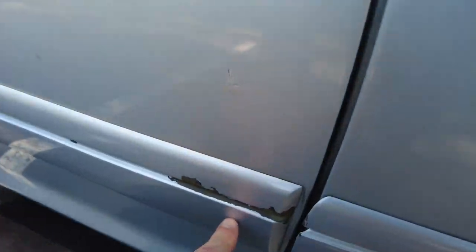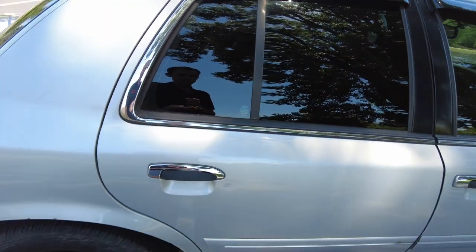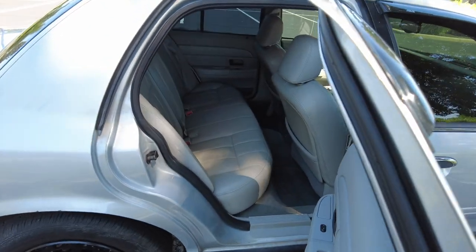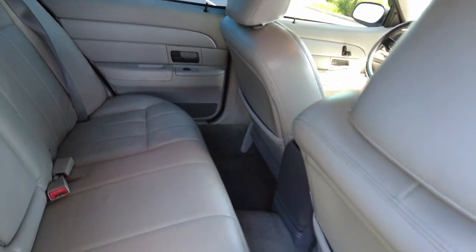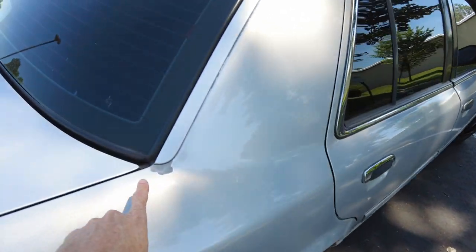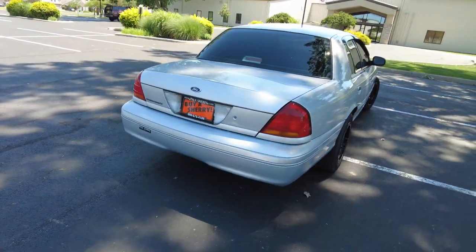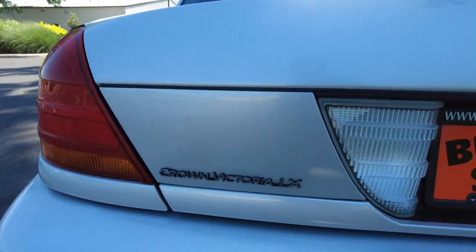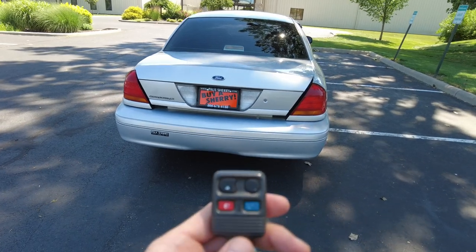Everything I tend to touch on this car does seem to work, barring one thing I'll show you inside. It has keyless entry that works, all the power windows work, and it's got leather seats which I believe are part of the LX package. The seat back really looks in good shape. You can see a couple of spots where the paint has just flaked off. There's the Crown Victoria LX badging back here, and it has a locking trunk with keyless entry release.